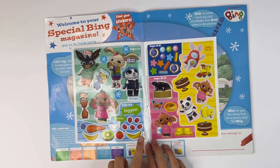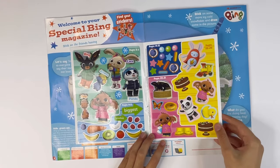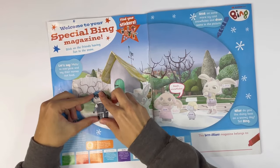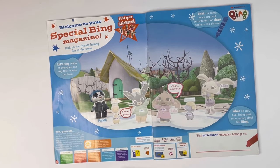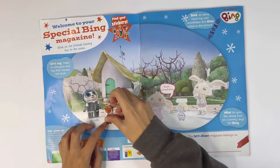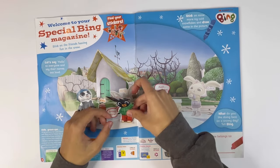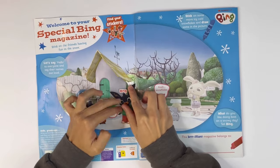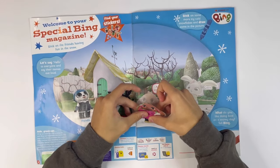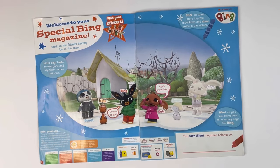These are the ones we have to stick on. Look, you got some fruit ones. There's Hoppity Voosh, Bing in the basket, Zula, Willies. Here's Pando. Hello, Pando. Here's Flop. Hello, Flop. Here's Bing. Hello, Bing. Here's Sula. Hello, Sula.